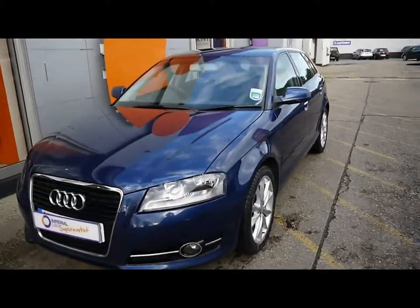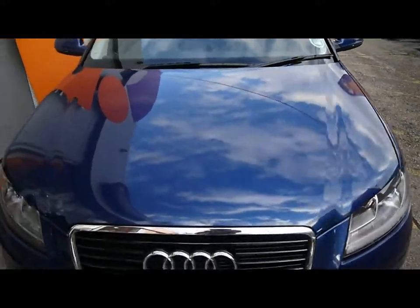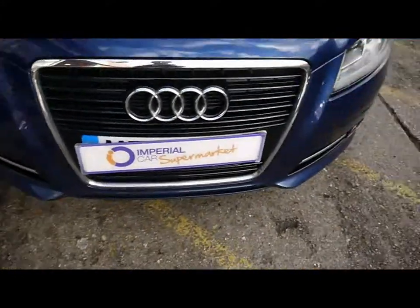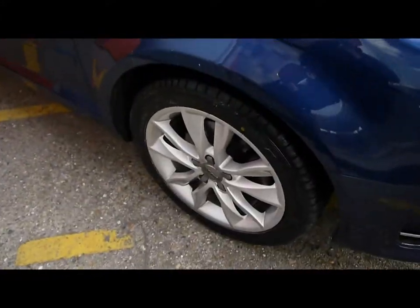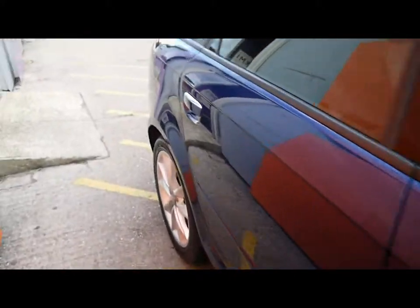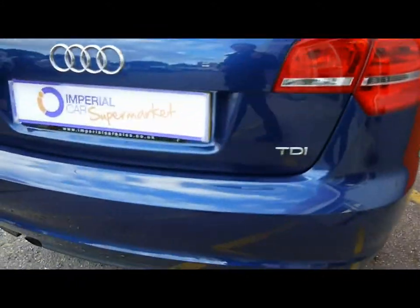Welcome to Imperial Cars. Today we have a 60 plate Audi A3 to show you — a 5 door hatchback finished in metallic blue. We're going to take you around the car so you can get a better idea of condition and certain features of the vehicle, such as the 17 inch alloy wheels and great condition bodywork.